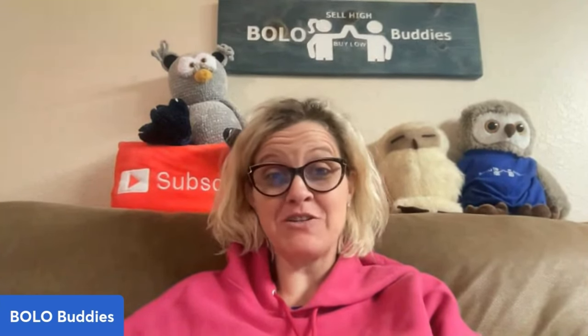Hey, Bella Buddies. Thanks for watching. In this video, I'm going to talk to you about what sold on Poshmark.